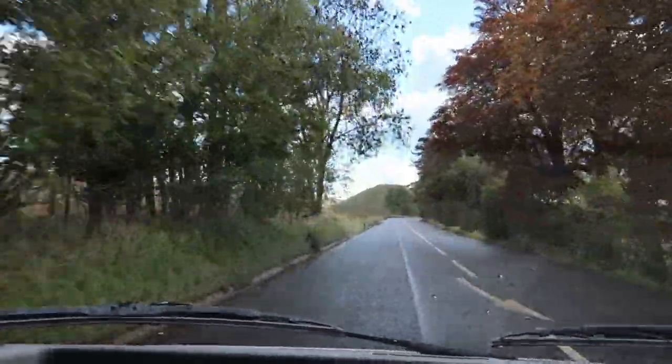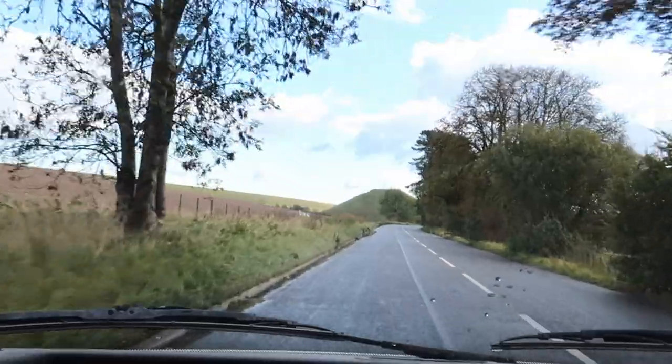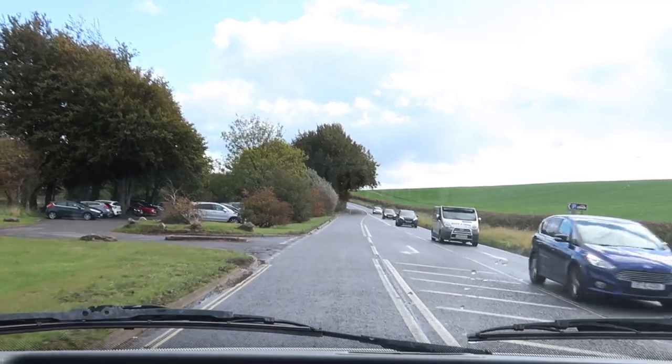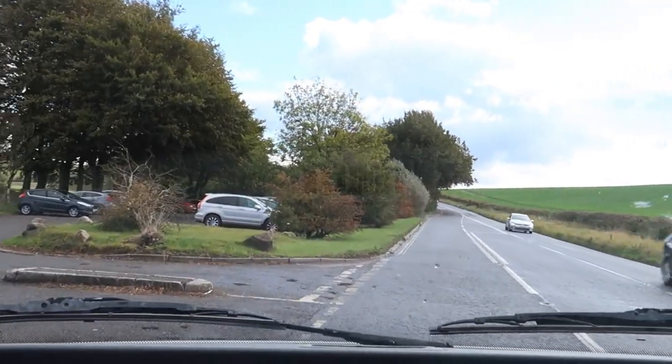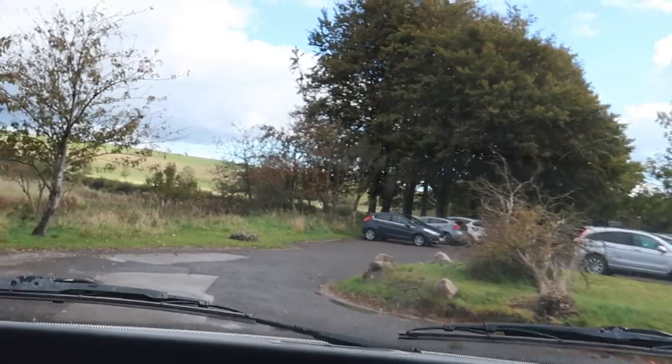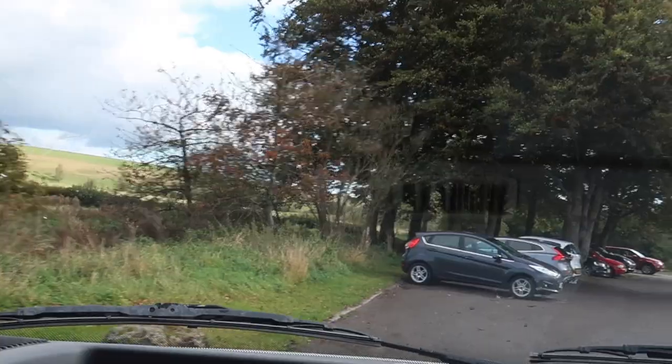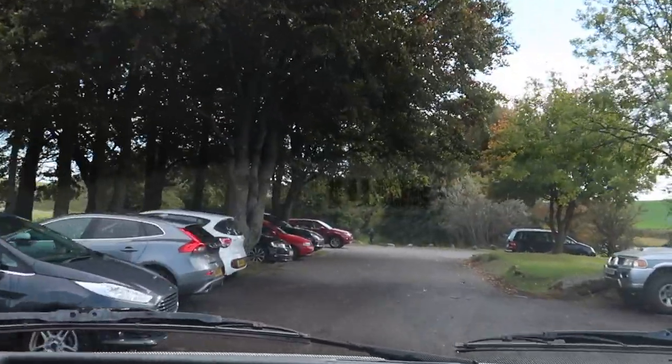There is Silbury Hill ahead. So here I am everybody at Silbury Hill and I can't help kind of humming the tune. Do you know the song? Anyway, Silbury Hill.